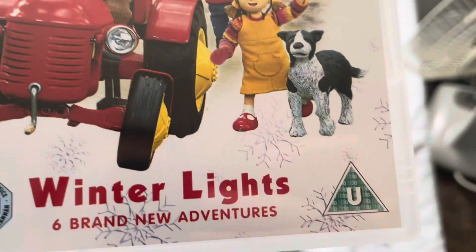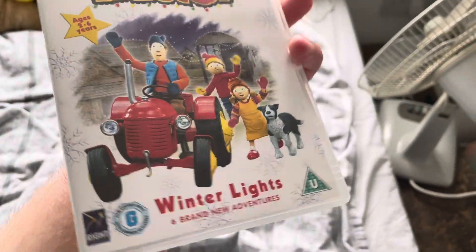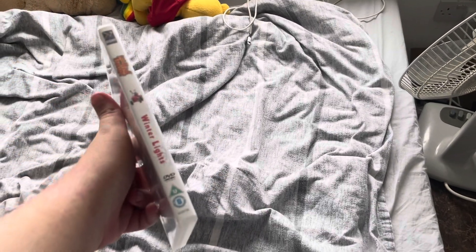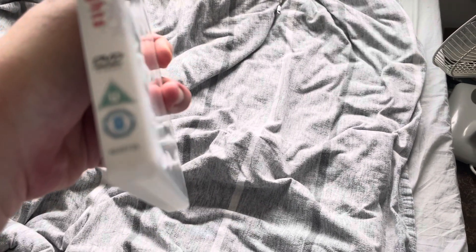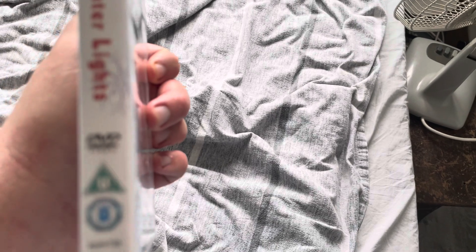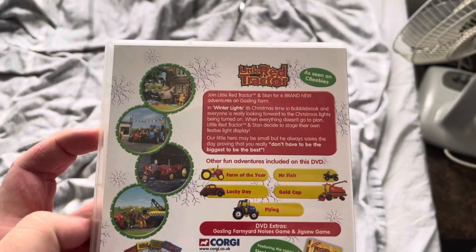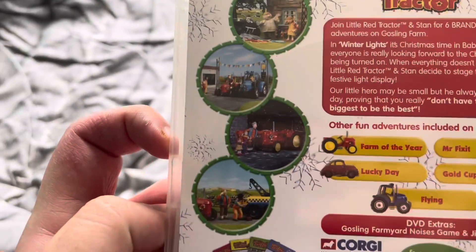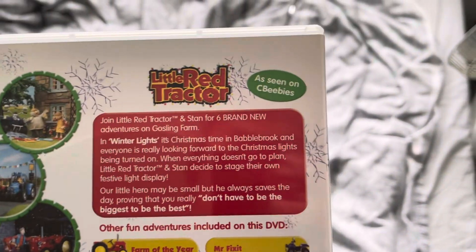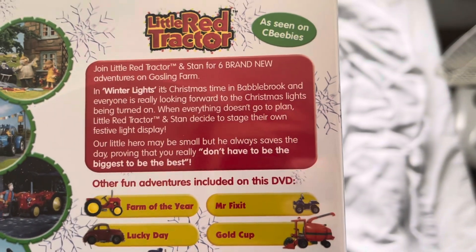It says down here six brand new adventures, and there's the Right Entertainment logo. Here's the side with Little Red Tractor and Stan. The catalogue number is 822973-5. Here is the back, and here are some pictures from some of the episodes. It says over here as seen on CBeebies, and here is some information about the DVD.